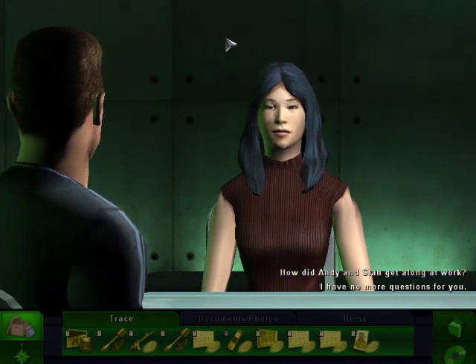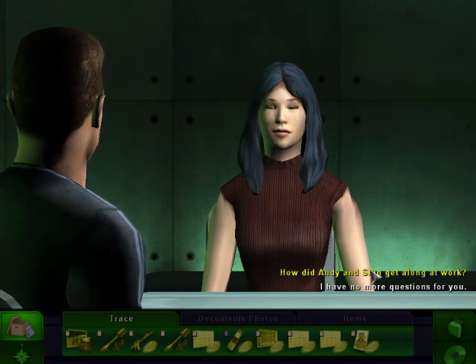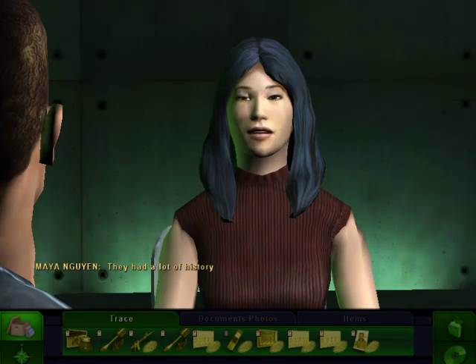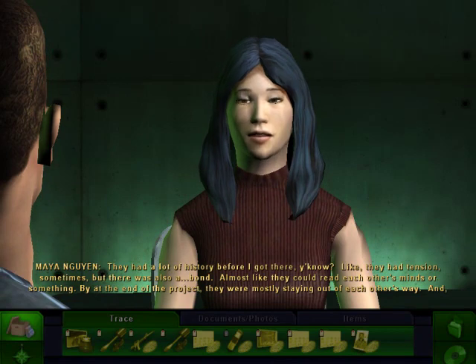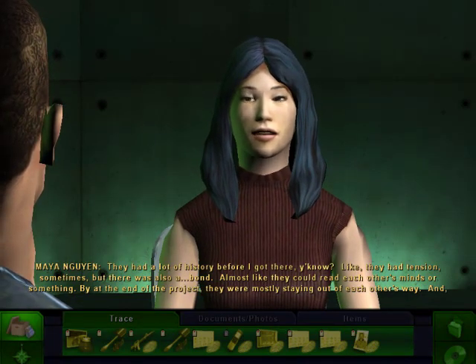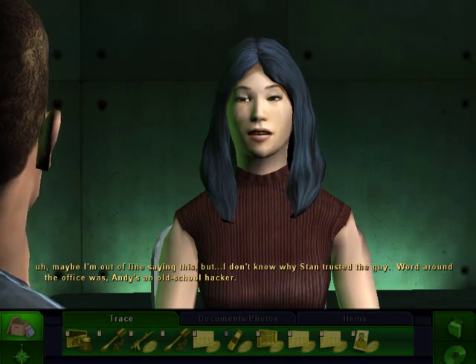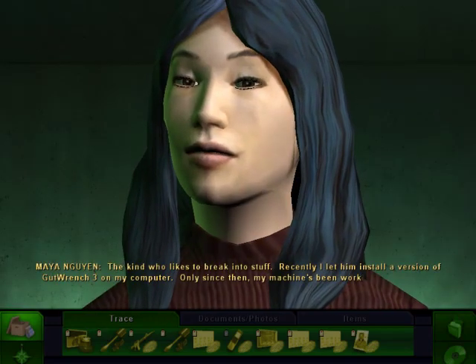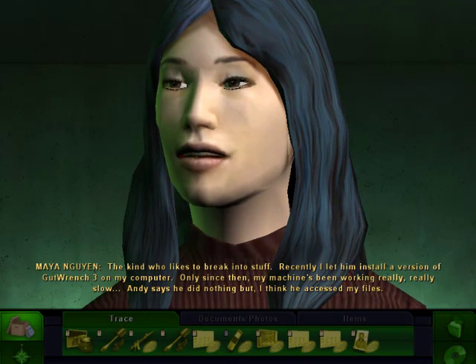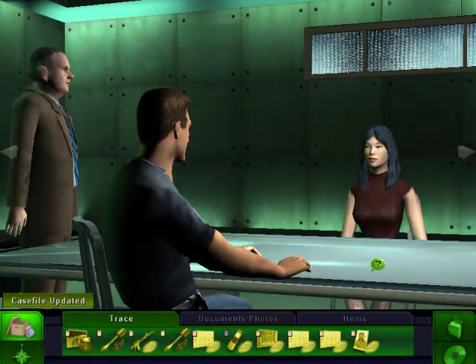Okay, I'm back, I have just a couple minutes. Let's ask her how did Andy and Stan get along at work? Now we're talking about Andy — not Craig. Andy is the programmer. He seems like a really mellow, cool guy, but that could just be a facade or a smokescreen. They had a lot of history before I got there — tensions sometimes, but also a bond, almost like they could read each other's minds. By the end of the project, they were mostly staying out of each other's way. I don't know why I can't trust the guy. Word around the office was Andy's an old school hacker — the kind who likes to break into stuff.